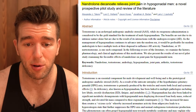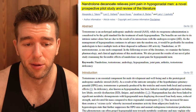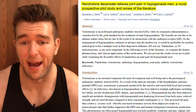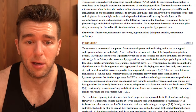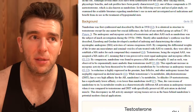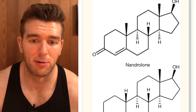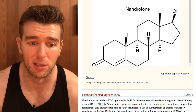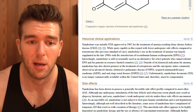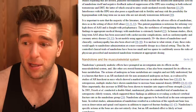The article is titled 'Nandrolone Decanoate Relieves Joint Pain in Hypogonadal Men: A Novel Prospective Pilot Study and Review of the Literature.' About half of the paper goes through data elaborating on how nandrolone works - the background, its history, its synthesis, and the side effect profile.